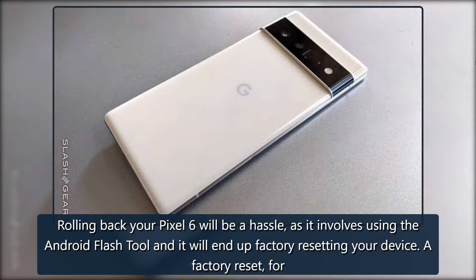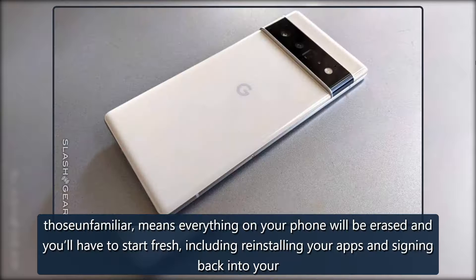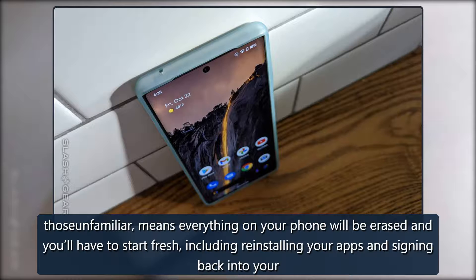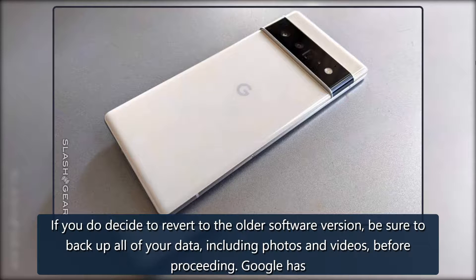Rolling back your Pixel 6 will be a hassle, as it involves using the Android Flash Tool and it will end up factory resetting your device. A factory reset means everything on your phone will be erased and you'll have to start fresh, including reinstalling your apps and signing back in. If you do decide to revert to the older software version, be sure to back up all of your data, including photos and videos, before proceeding.